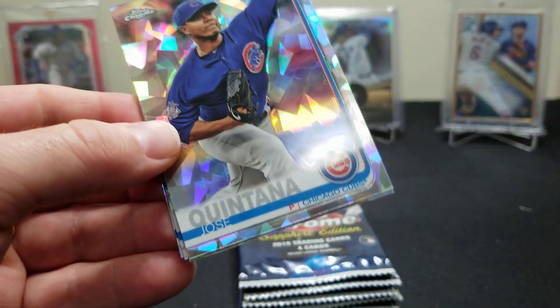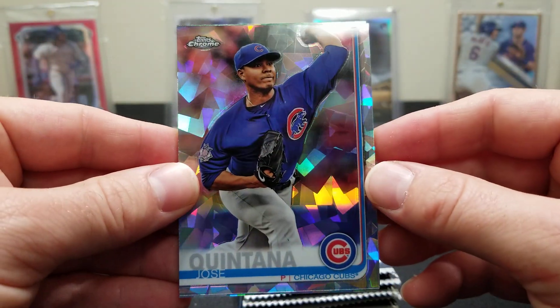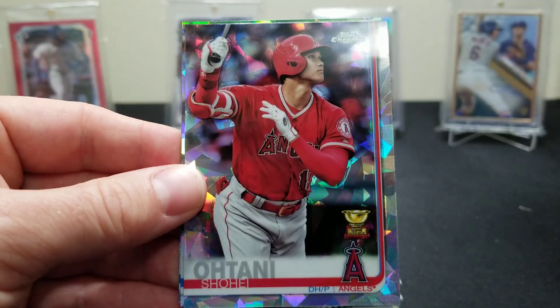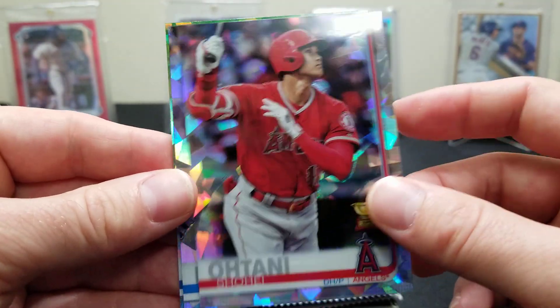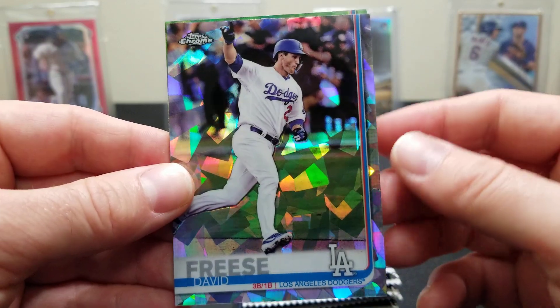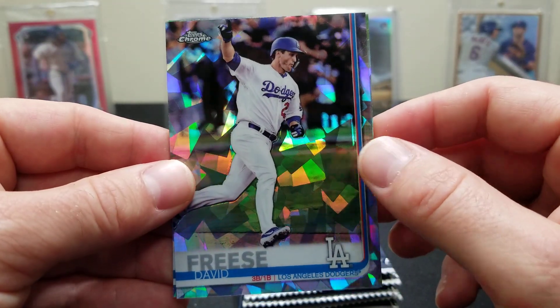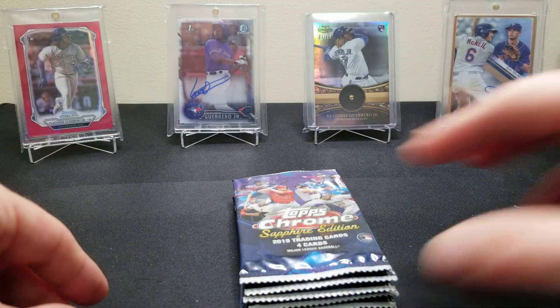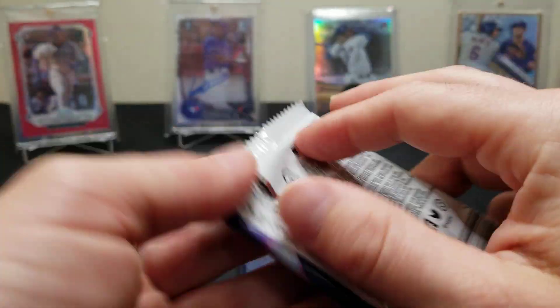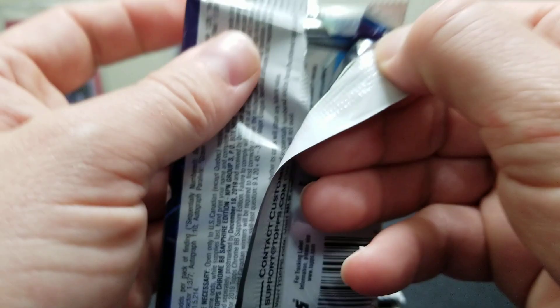Come on baby, give us a Vladdy. Okay, Jose Quintana. An Ohtani — not a bad looking card with the gold cup. A David Freese and a Reese McGuire — there's another rookie. Our last auto was a Rowdy Tellez red, numbered to five. That was sweet, pretty cool.